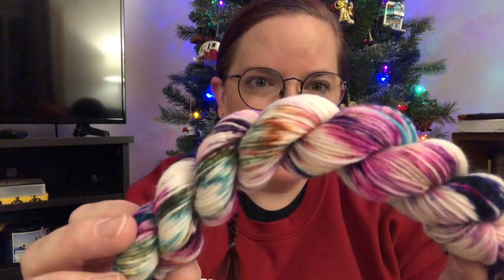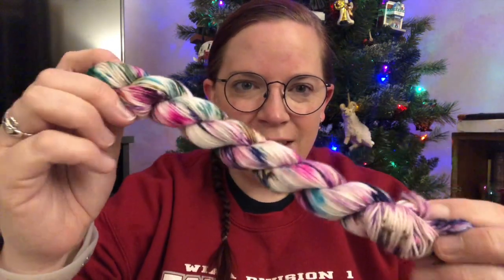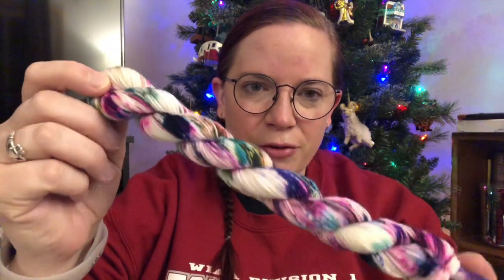So today's color is Phantasmal Force. Let me make sure there's nothing else in here. Oh, pretty! That's Phantasmal Force - this is on her BFL Nylon base, her Sturdy Sock base. That's pretty.